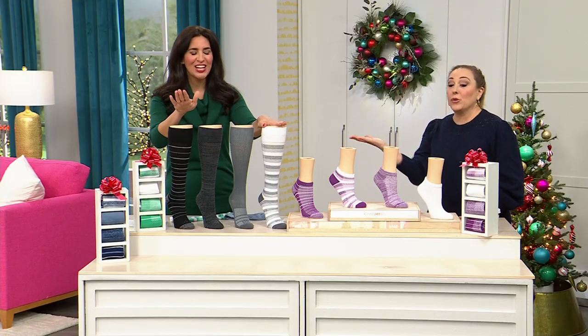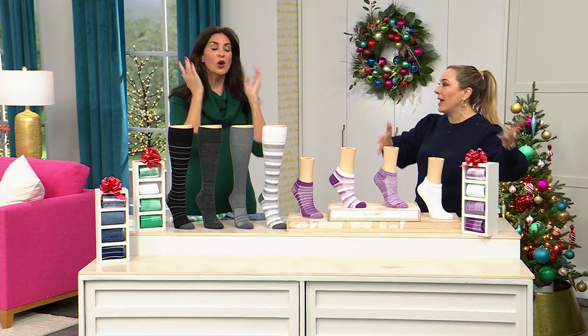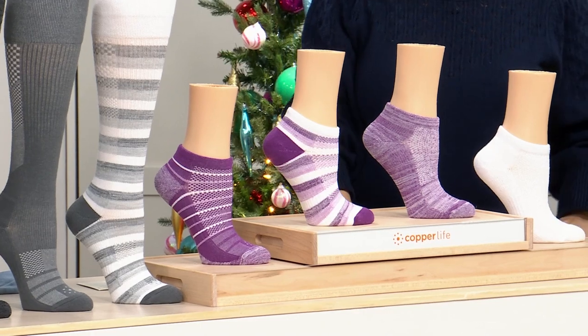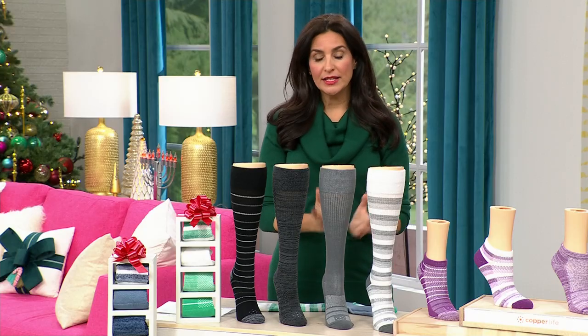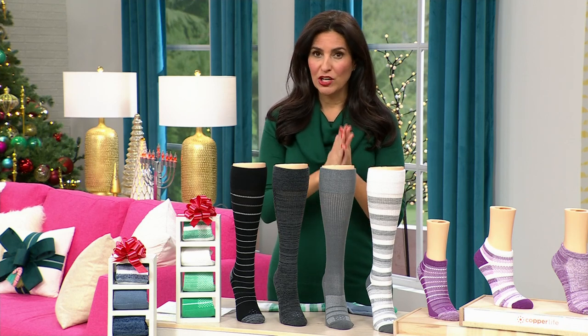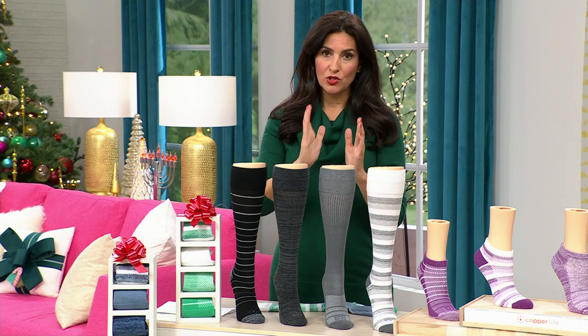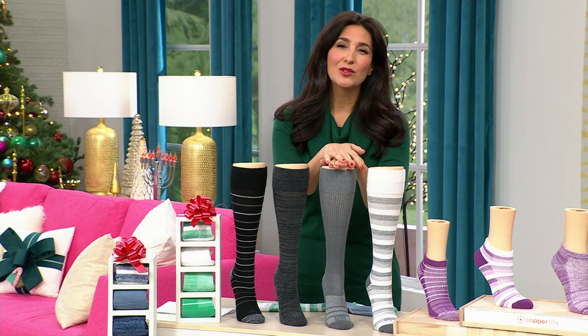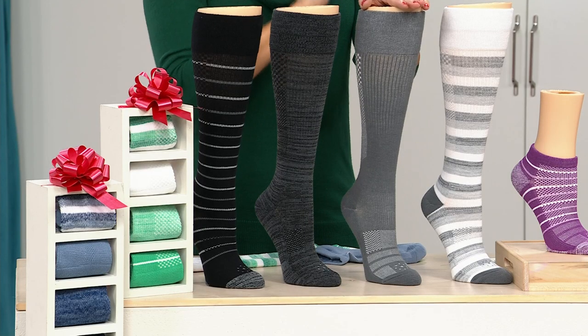We do have wide calf available, but I don't want you to get the wrong size. Don't size up because you want a looser fit — this is a gentle medium-grade compression. This is not the sausage-case compression with zippers up the side that you're used to from medical stores. I'd love to give you a tour of the sock because there's so much more than just compression.